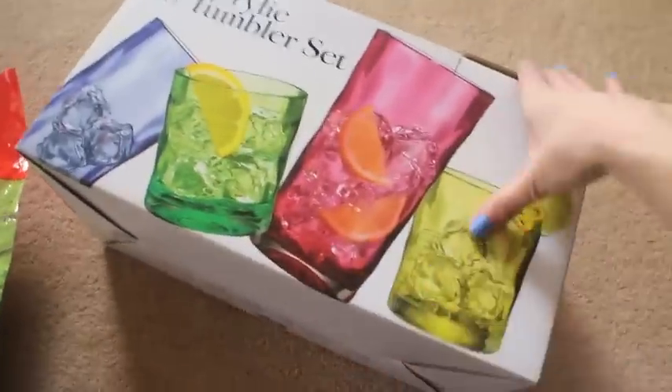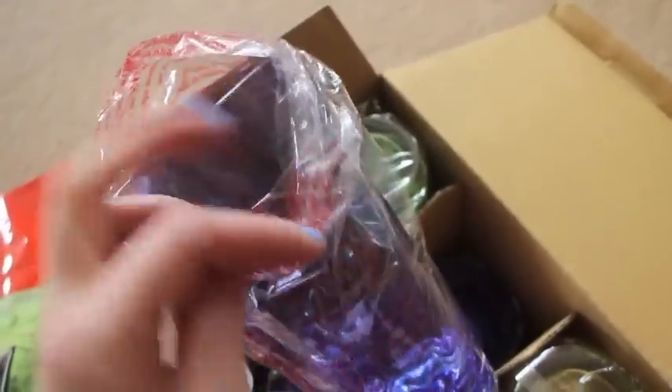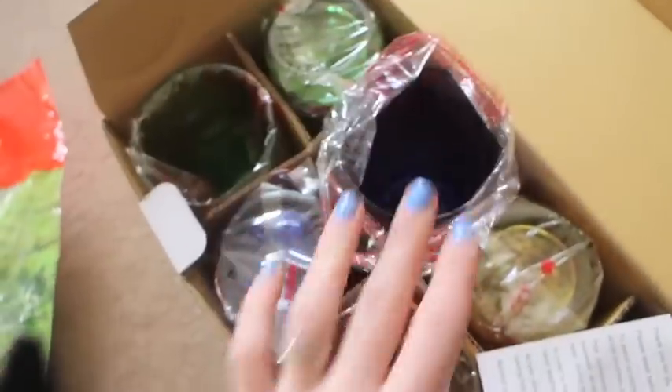I got some of these acrylic tumblers. I'll show you what they're like — they're really, really nice. They're all different colours and sizes; some of them are like half the size. They kind of look like glass but they're actually acrylic. BPA free, and £16 for 10 — just over £10, so really, really good value.